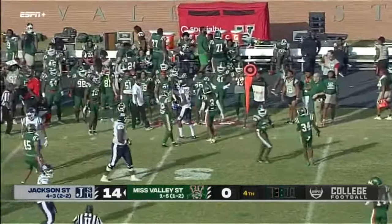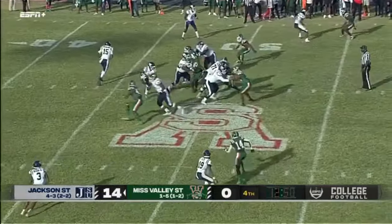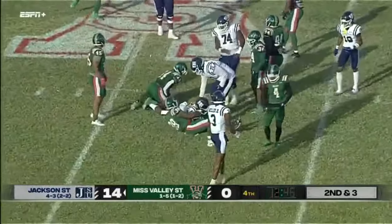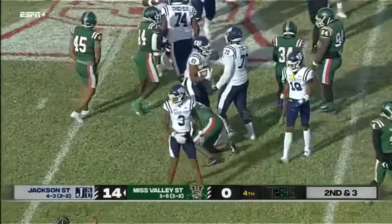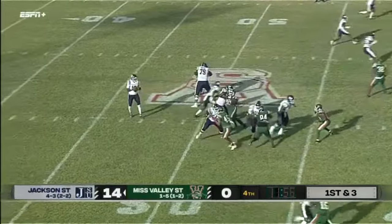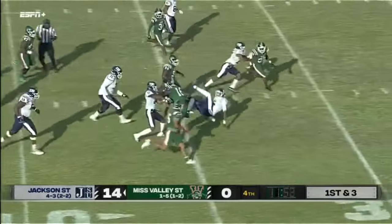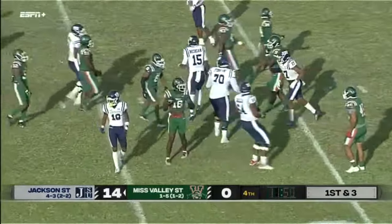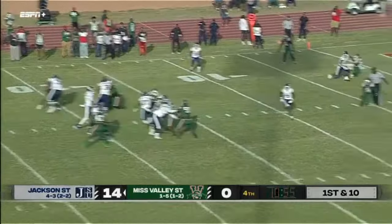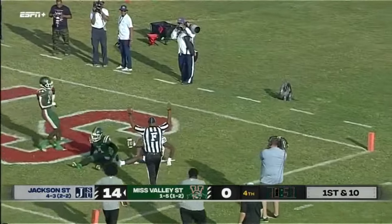Nice saving tackle there. It's been like pulling teeth. 7 for 75 in penalties for Valley, 2 for 10 for Jackson. Here comes Morgan — problems getting lined up. Morgan looks, fires — touchdown Jackson State.